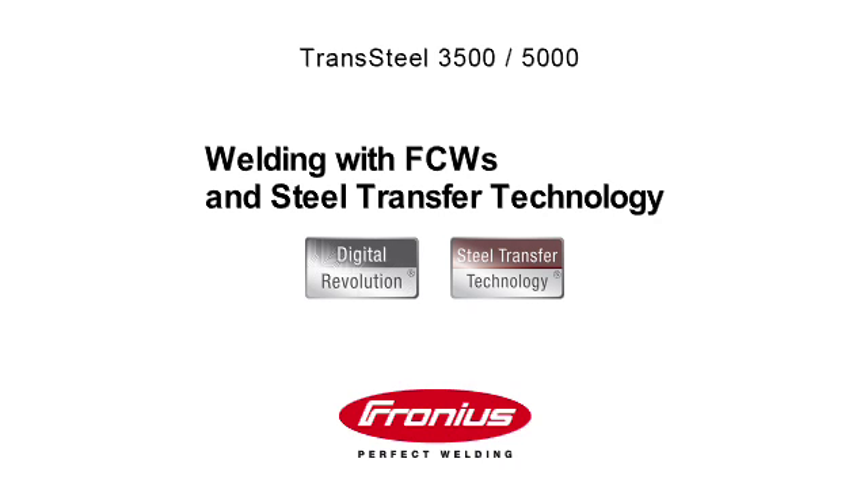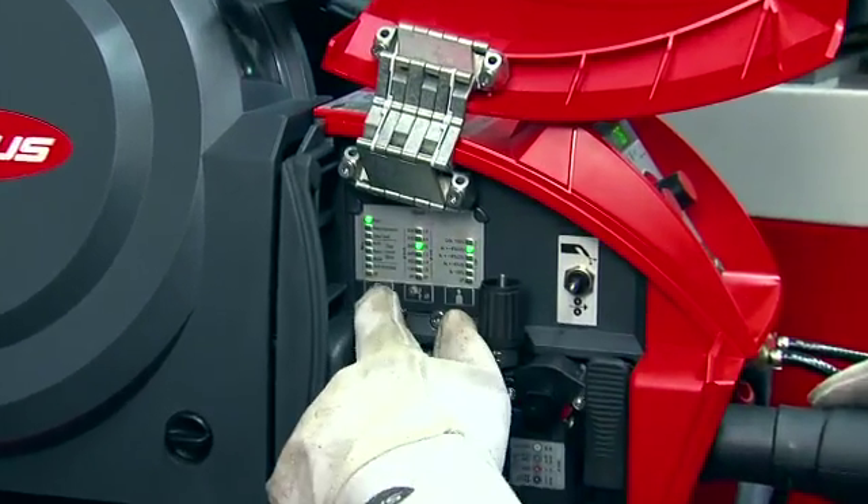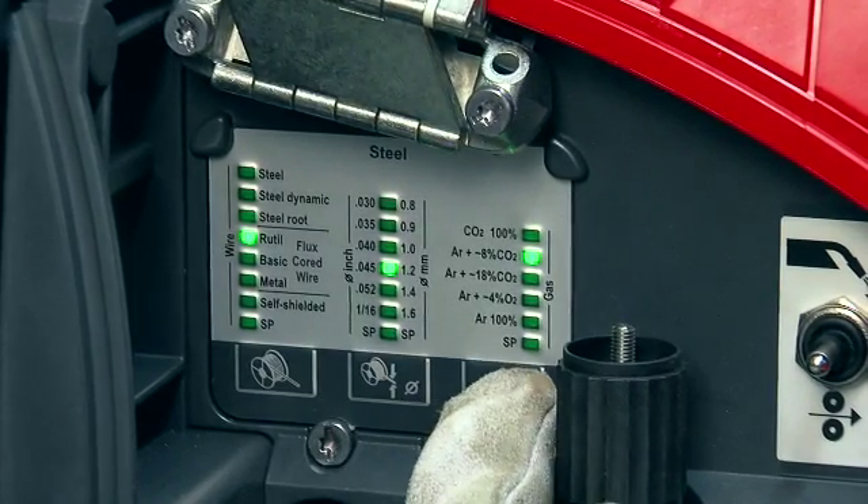Welding with flux-cored wires and steel transfer technology. The interplay between the trans-steel and the self-traveling automation components, the FDVs, functions perfectly.